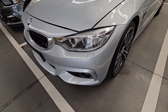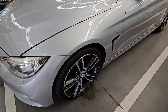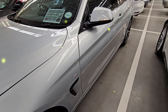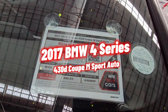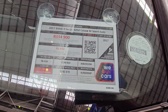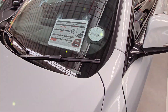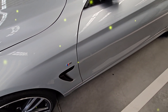Moving on to vehicle number six — this is quite an interesting vehicle because the claimed average fuel consumption is only 4 liters per 100 kilometers, which would be a massive saving. This is a 2017 BMW 4 Series 420d Coupe M Sport. It's a Category A, has done only 96,000 kilometers, and the selling price is R334,900. If you're looking for something unique, definitely put this one on your list.